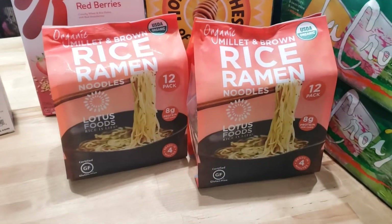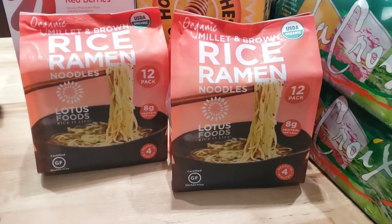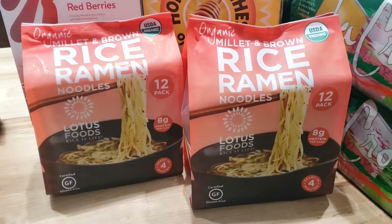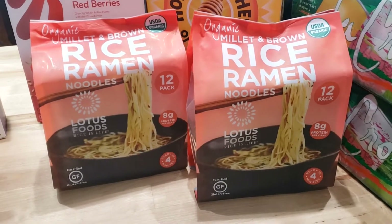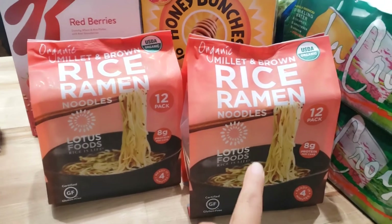And of course, ramen. Love, love, love this ramen — this is my favorite. This is millet and brown rice, and that is all that is in there. So super healthy, and I love to throw those stir-fry vegetables in there or a can of mixed vegetables. I'm also loving the frozen corn, peas, carrots, and green beans in here.